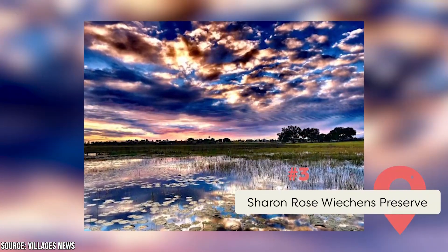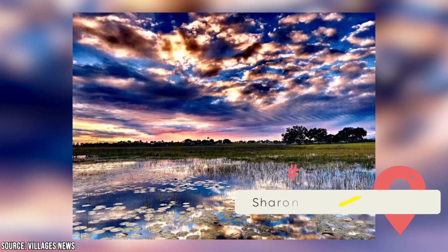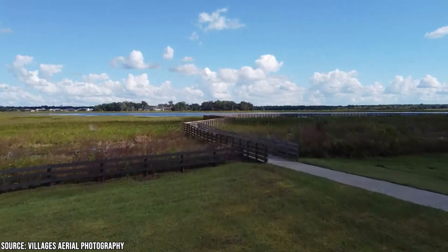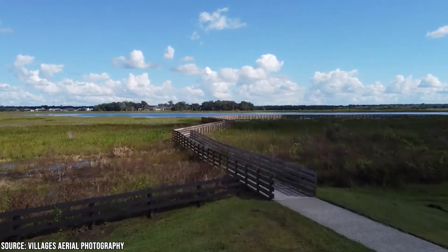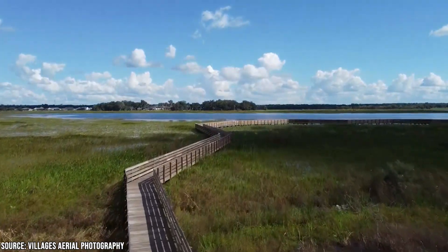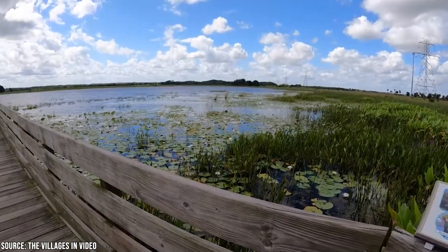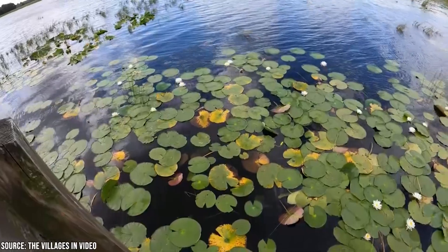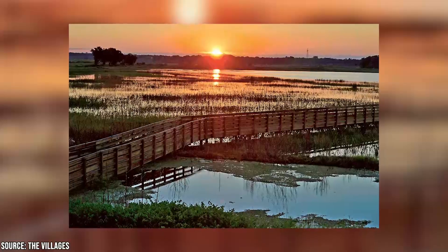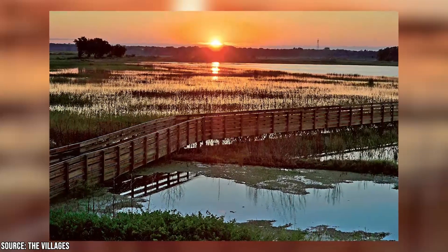Sharon Rose Wykens Preserve. There are a total of 11 nature preserves in the Villages, and you'll likely want to head to the Sharon Rose Wykens Preserve since it's the largest of them all. It's an excellent place to spend an afternoon taking in the incredible Floridian flora and fauna. It's 624 acres big, so you won't have any trouble finding a spot to sit. You'll be able to take a gander at more than a million varieties of native plants, plus there's great wildlife including a highly regarded gopher tortoise preserve. It's a great place for a picnic or just a stroll when you want some peace and quiet in the Florida sun.